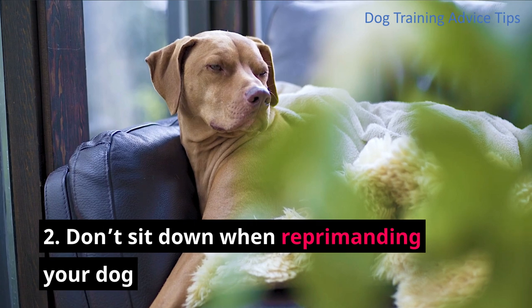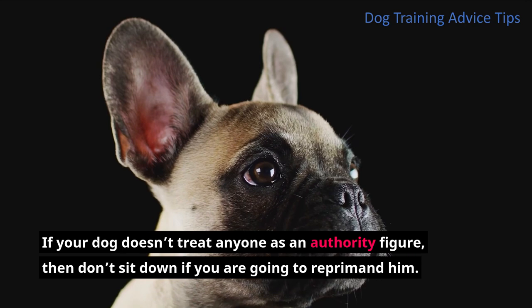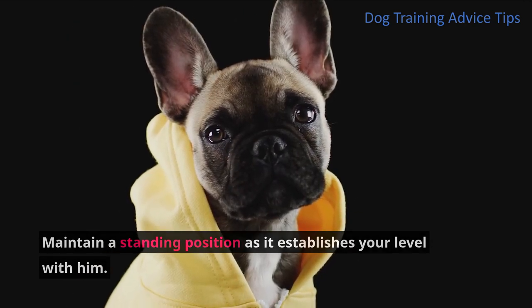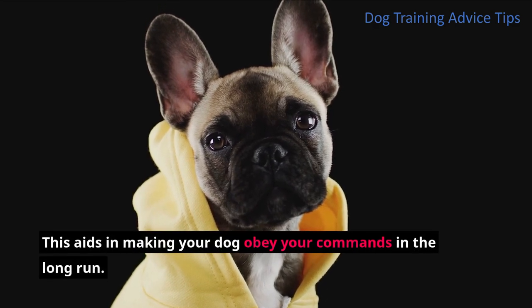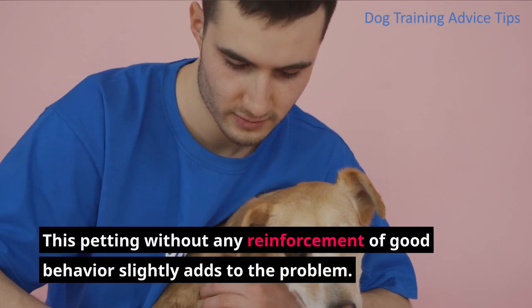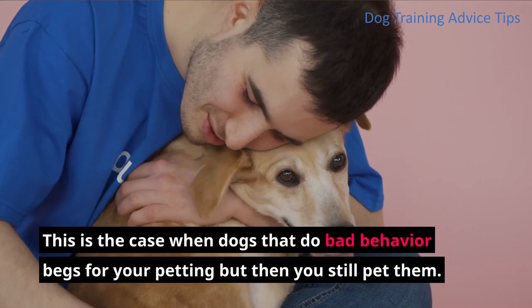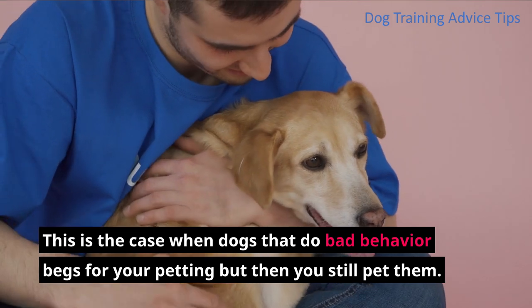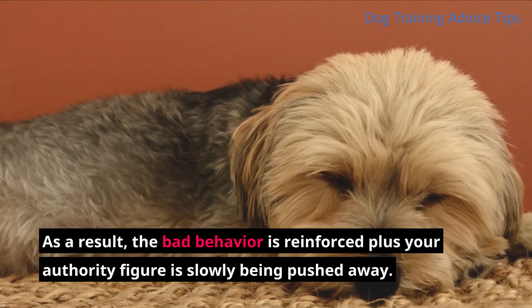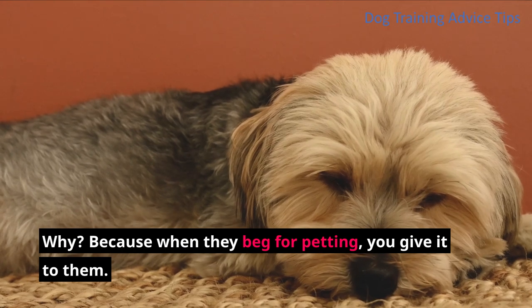Tip 2: Don't sit down when reprimanding your dog. If your dog doesn't treat anyone as an authority figure, then don't sit down when you reprimand him. Maintain a standing position as it establishes your level with him. This aids in making your dog obey your commands in the long run. Tip 3: Pet your dog only when necessary. Petting without reinforcement of good behavior slightly adds to the problem — this is the case when dogs that do bad behavior beg for petting and you still pet them. As a result, the bad behavior is reinforced and your authority as a figure is slowly pushed away, because when they beg for petting, you give it to them.